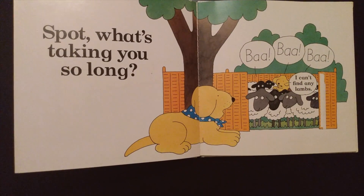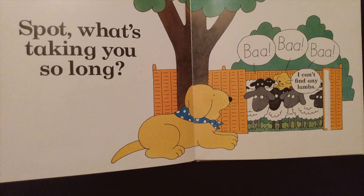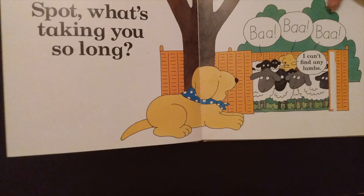What's taking you so long, Spot? Baa, baa, baa. Can't find any lambs. He's looking for some baby lambs.